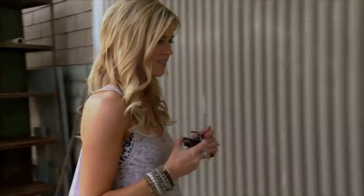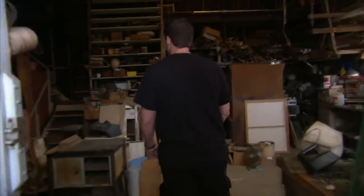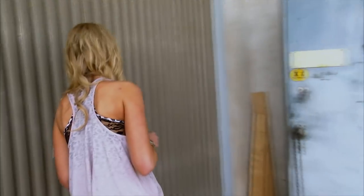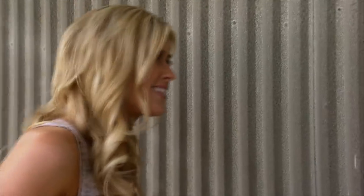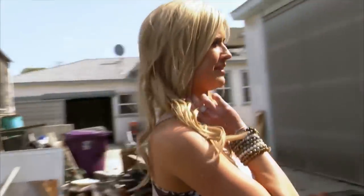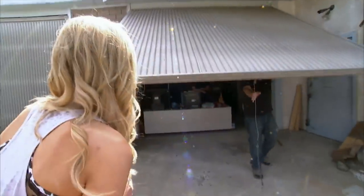Pretty creepy in here. I was almost crushed by a giant pile of junk. Let's see if we can get a door open in here and get some light. What can we actually see in this place? I feel like we're going to find dead bodies in here.